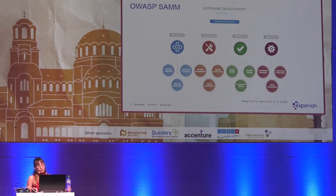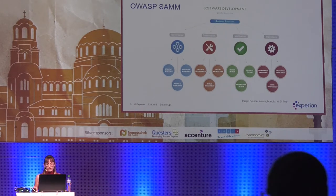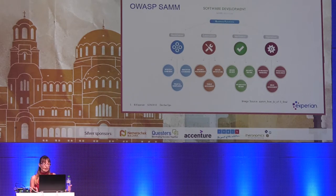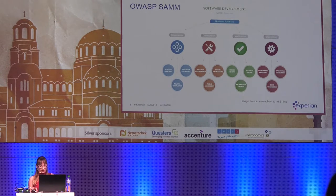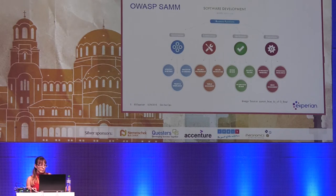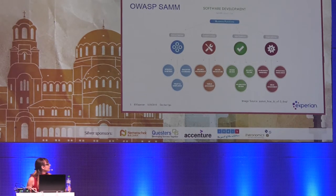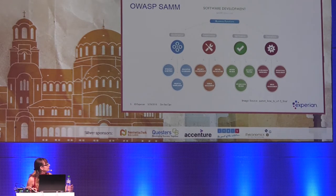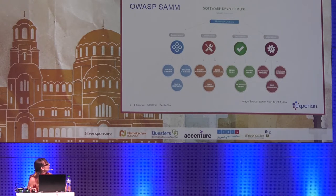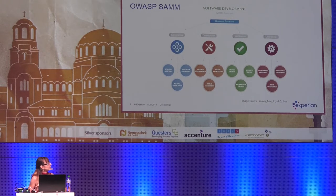DevSecOps also implies that automation should be adopted. We certainly cannot automate security requirements or secure architecture, but we can add automation to the security testing part of the verification function. Environment-hardening practices in the operations part, as well as issue management and operational enablement — all these functions can be automated, but this is a very large topic, so we will continue with security testing.